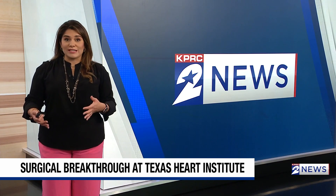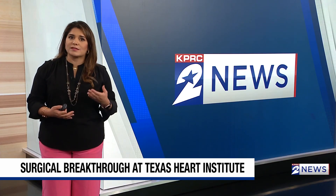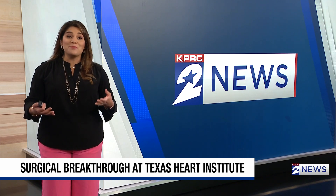The first patient to ever receive this robotic heart transplant had been in the hospital for months struggling with heart failure, but since he was transplanted with a robot, his recovery has been nothing short of amazing.